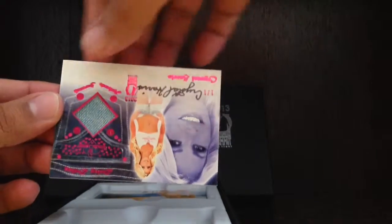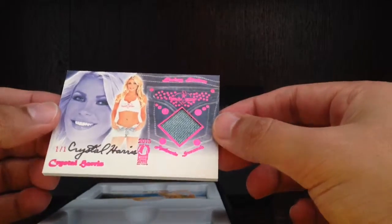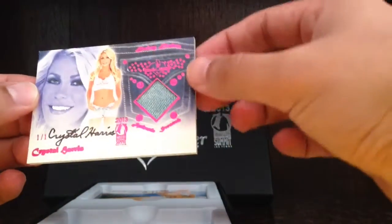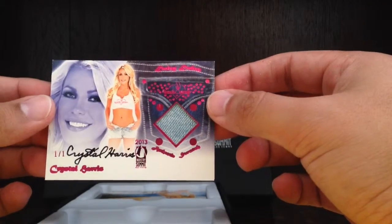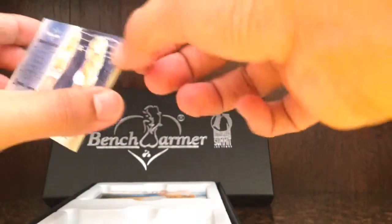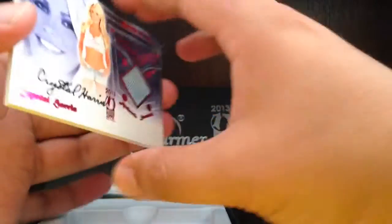And then we got the one-of-one — very nice — it's Crystal Harris. One-of-one, jeans authentic swatch, this is from the Daisy Duke series. One-of-one, this is pretty nice. I really like this Crystal Harris, very nice card, one-of-one.